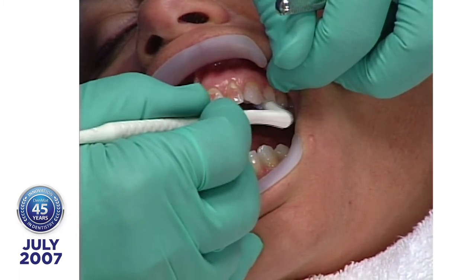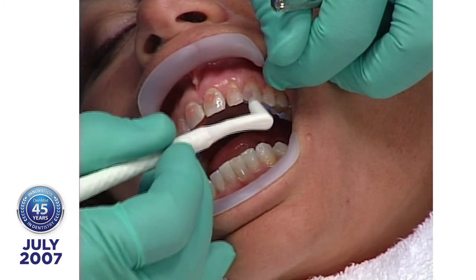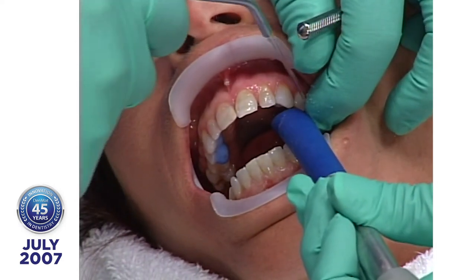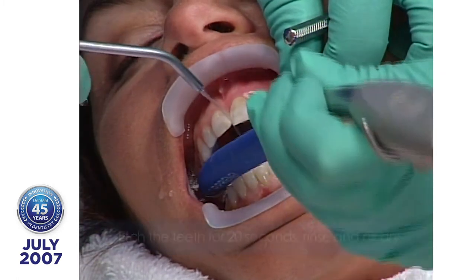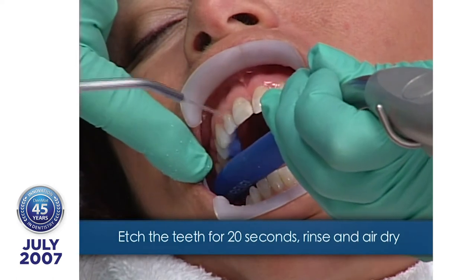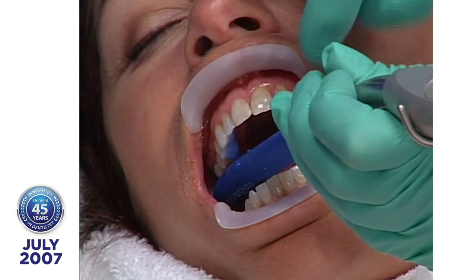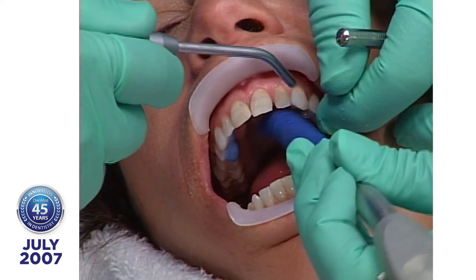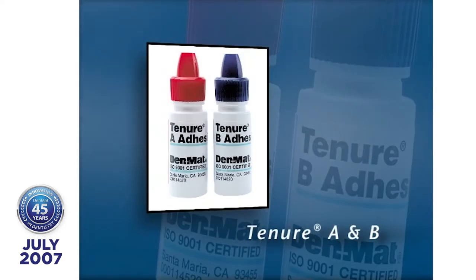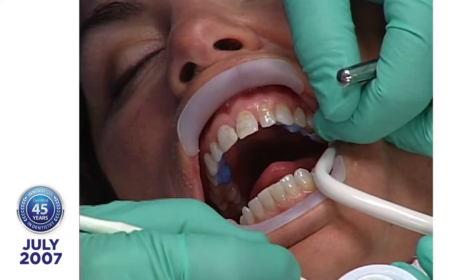If any of these teeth were porcelain, we would micro-etch them and then treat the surface with porcelain conditioner — hydrofluoric acid with a pH of only 2.9. The hydrofluoric acid that dental laboratories use to etch porcelain has a pH of 0.9 — very highly concentrated. Now I'm applying the Tenure Dentin Bonding Agent, developed by Dr. Ray Bowen. Nobody has developed a better dentin bonding system than Dr. Bowen.